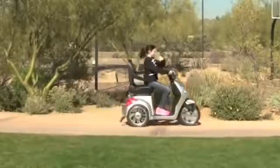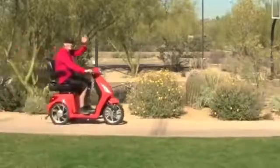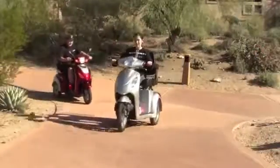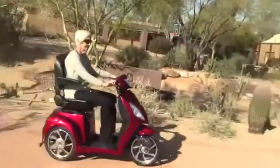When it comes to power and style, the EW36 three-wheel mobility scooter is the best on the market. Now you can get where you need to go not only faster, with top speeds at 18 miles per hour, but you can rest assured that the E-Wheels mobility scooter is one of the most dependable.